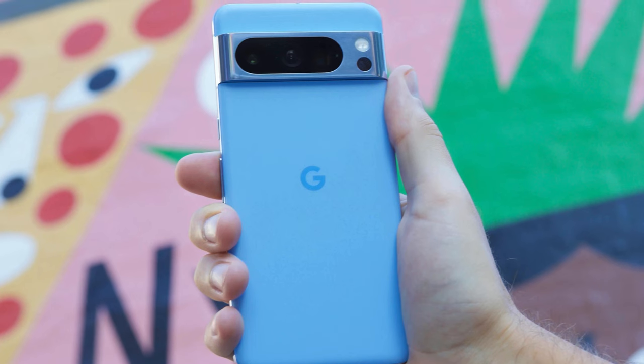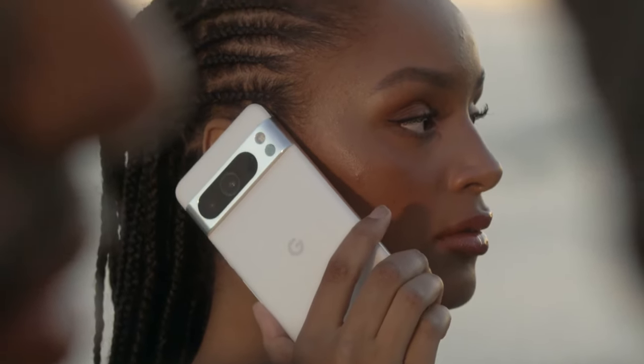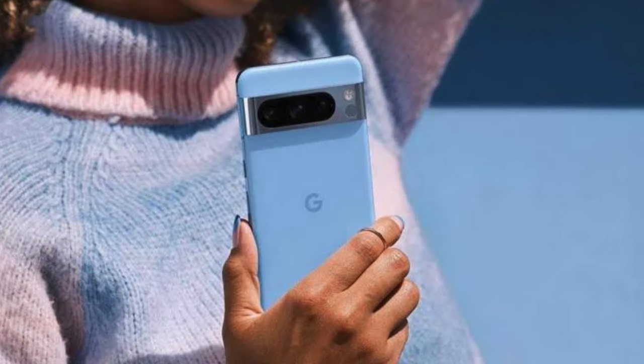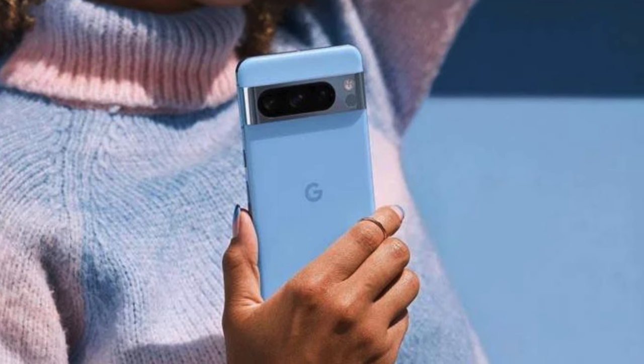The phone has a triple-camera configuration on the rear, consisting of a 50MP main camera, a 48MP telephoto lens, and a 48MP ultrawide sensor. It also includes a 10.5MP selfie camera. There is no doubt that the Pixel 8 Pro takes some of the best-looking photographs in all lighting circumstances, making photography enthusiasts thoroughly happy.